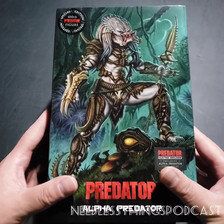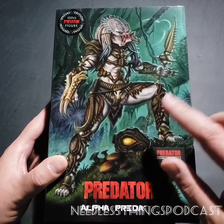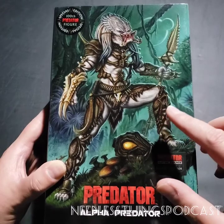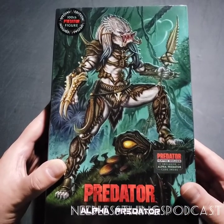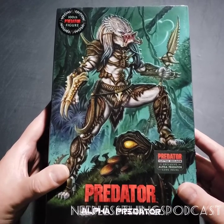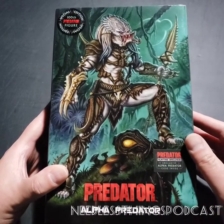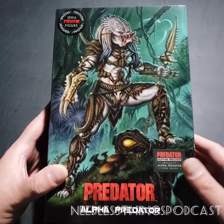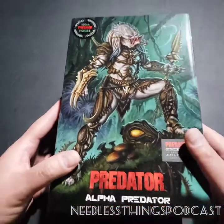This was a must-have for me - one, because it is the 100th Predator figure, but also because this design is based on the original Predator suit that was going to be worn by Jean-Claude Van Damme when he was playing the creature in the original movie. The creature was originally going to look basically like this, and then everything changed.